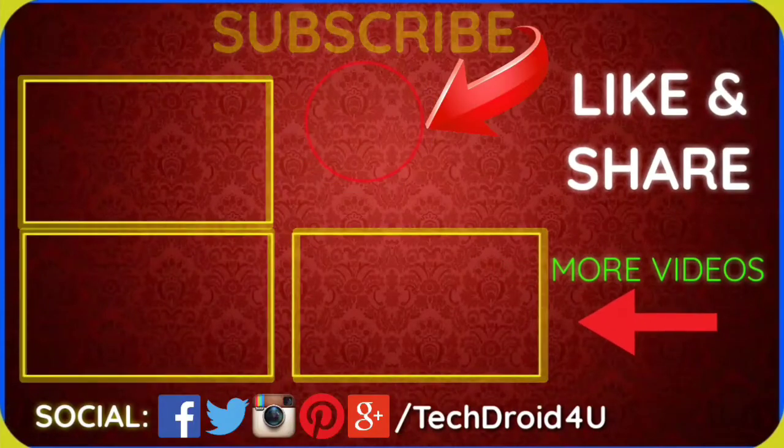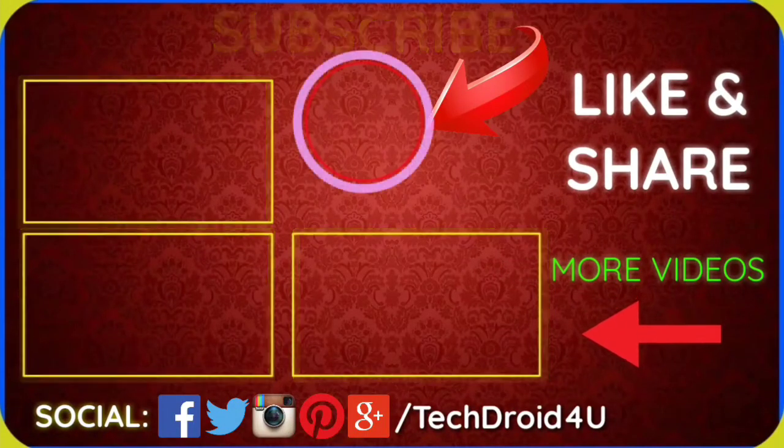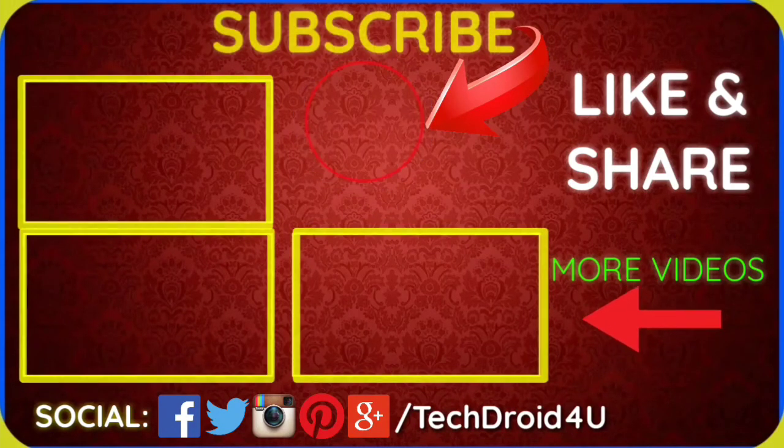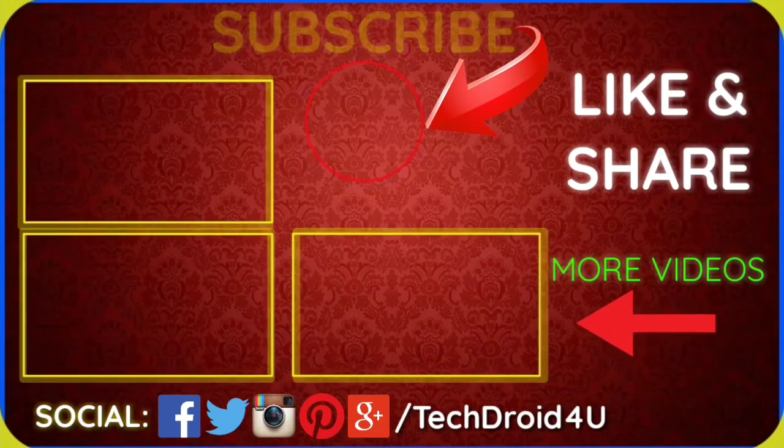If you enjoyed this video, friends, drop a like, leave a comment if you have any questions to ask, and subscribe to this channel now as more exciting videos are coming up. Do share this video with your friends and family. This is Subham signing off.